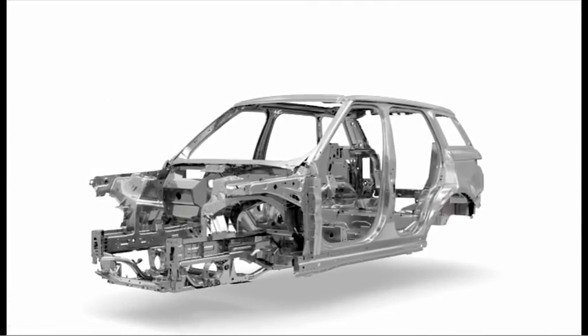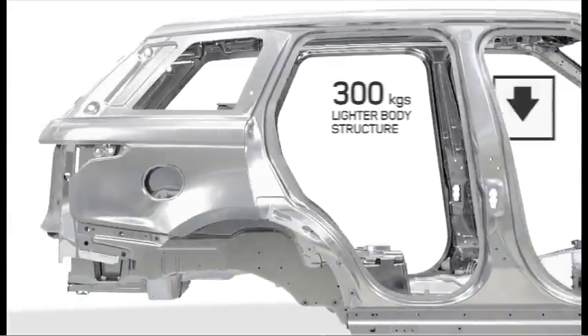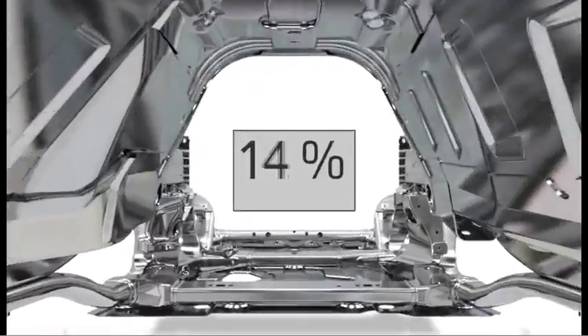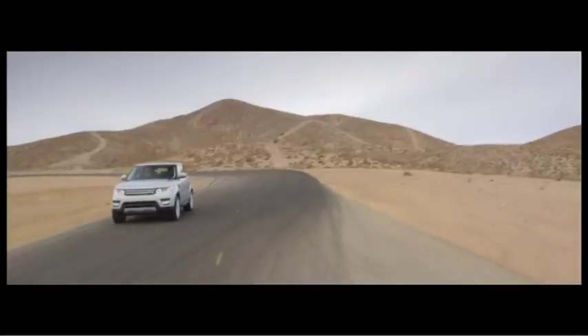We saved over 200 kilograms on the body less doors, and over 300 kilograms for the body and chassis combined. We've also reduced the total number of joints in the car by over 40%, and increased the stiffness at the same time by over 25%.